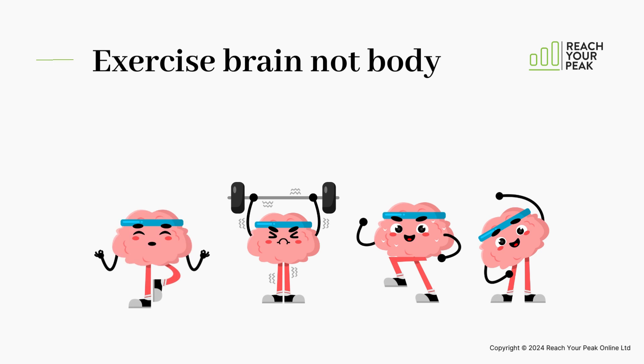When we use exercise to treat Parkinson's, we are exercising your brain, not your body. We are aiming to create a physiological effect on the brain. You will ultimately get fitter, stronger, improve your balance, and reduce your risk of other long-term health conditions — but these are just positive side effects of the medicine that is exercise.